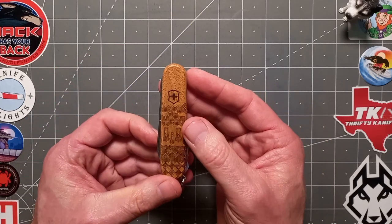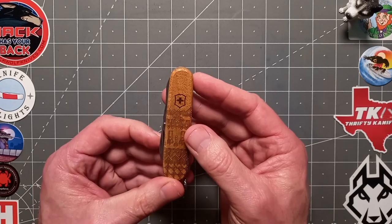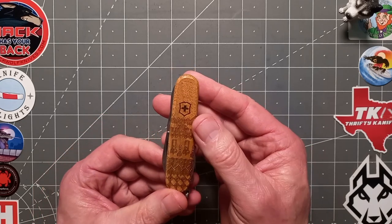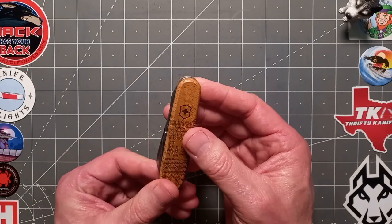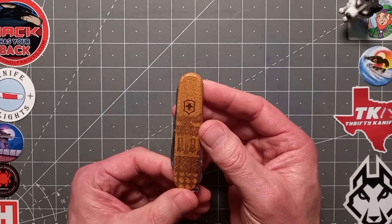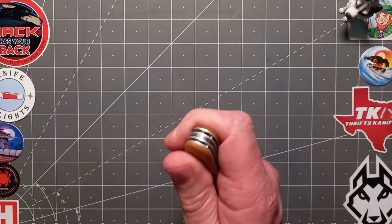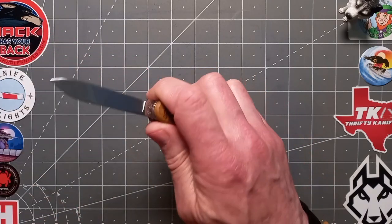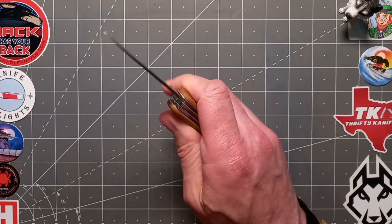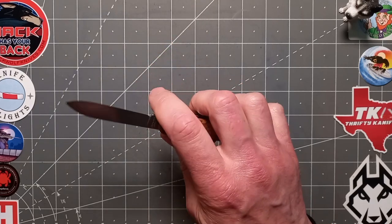Guys, honestly, it's fantastic. It really is. This is excellent — the actual fit and finish is excellent. I always say it's very good on Victorinox, but this is another level. It really is. No hot spots guys — it's very good in hand, exceptional in hand actually, because of this stippling, this fine checkering. I just love it.